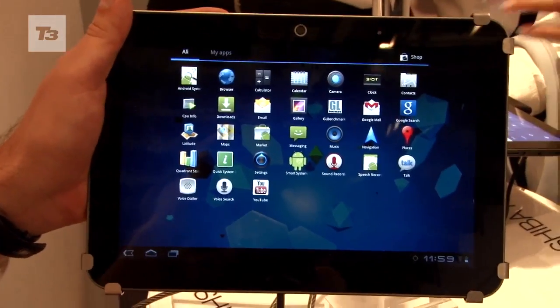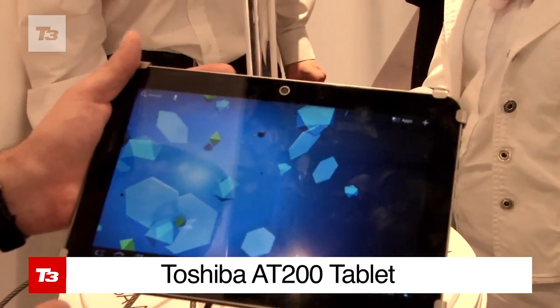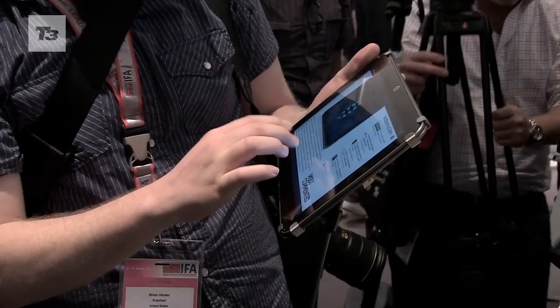This might look like the Motorola Zoom, but it is in fact the Toshiba AT200 — the company's bid to win a slice of the honeycomb tablet market. Let's see how it fares. This new size-zero slate is set to replace the Toshiba Thrive, known on these shores as the AT100.